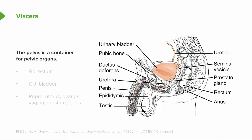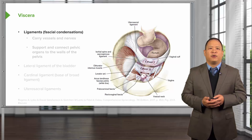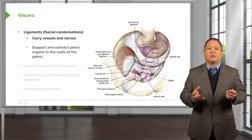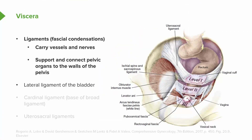The pelvis houses a lot of different viscera. As a container, it holds the GI system, the GU system, and the reproductive organs. There are many different ligaments that help support the structures within the pelvis, carrying vessels and nerves to innervate these organs. Some important ones to be familiar with include the lateral ligament of the bladder, the cardinal ligament which becomes the base of the broad ligament, and the uterosacral ligaments.